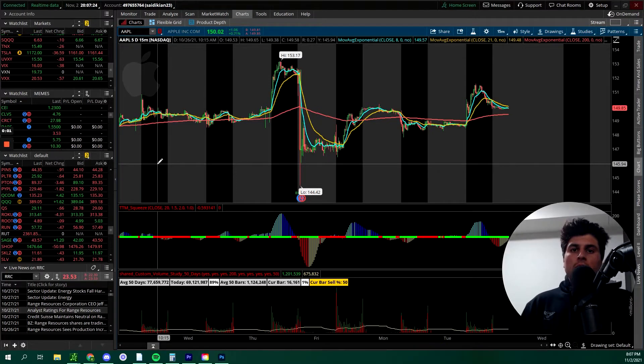What's up, traders? Keyon here. I'm going to be showing you our Apple swing trade that made us around $130 per contract.